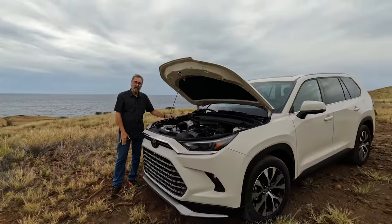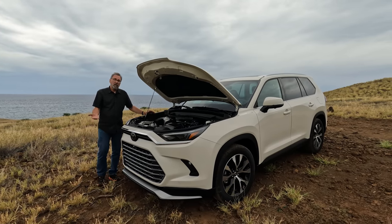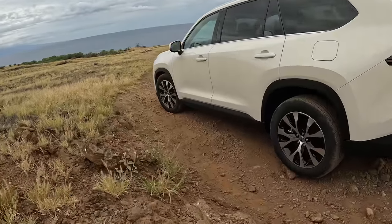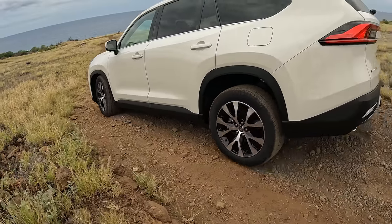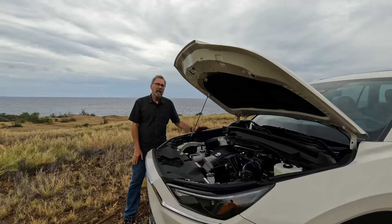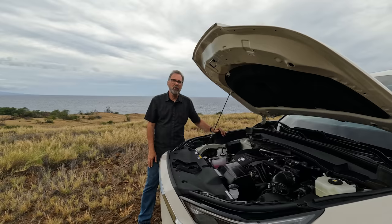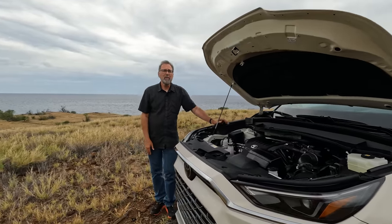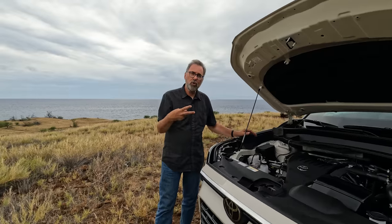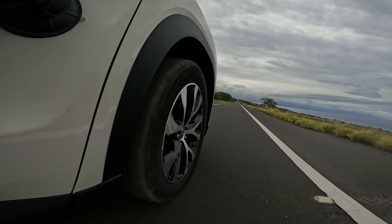The Grand Highlander is available with three different powertrains. You can get front-wheel drive or all-wheel drive with two of them; the third is all-wheel drive only. The 2.4-liter turbo is the base engine with an eight-speed automatic transmission, making 265 horsepower and 310 pound-feet of torque, with EPA combined fuel economy of 22 to 24 MPG depending on trim and drivetrain. Moving up to the traditional two-motor hybrid — similar to a Prius but upsized — it makes 243 combined horsepower and returns 32 to 34 MPG combined.